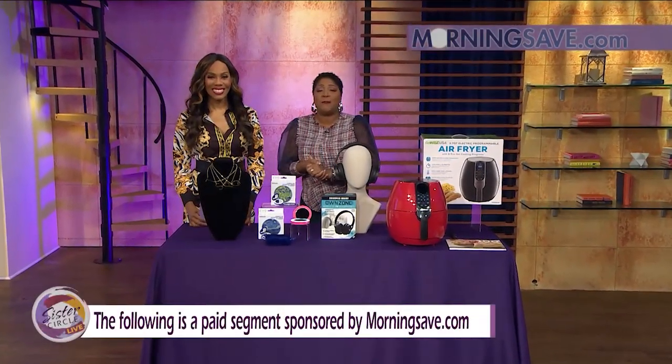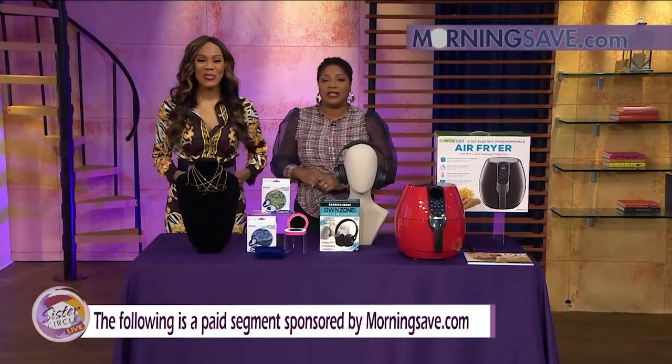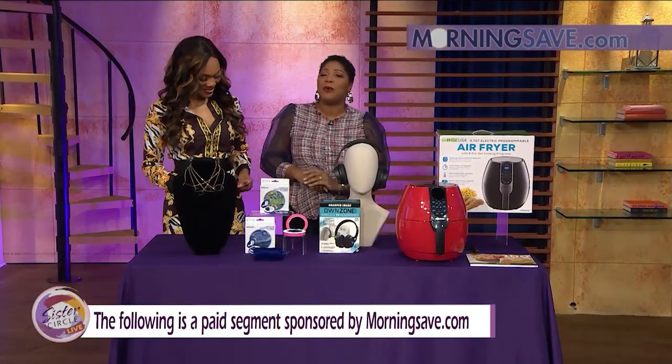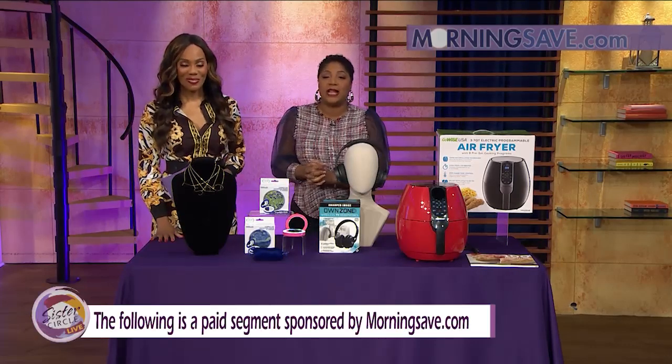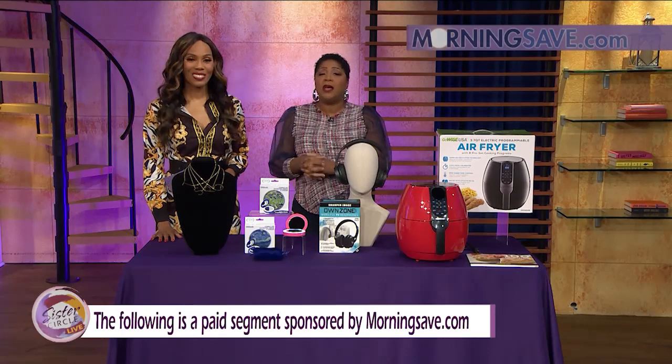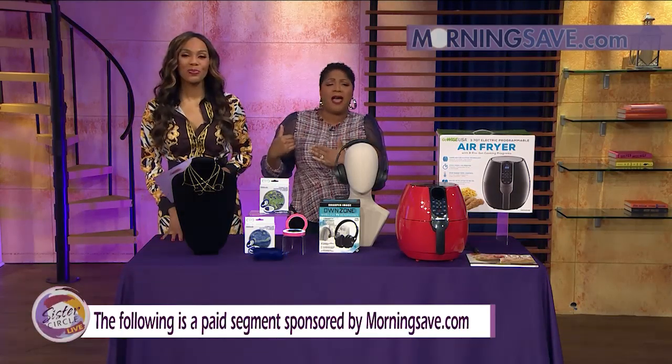Welcome back to Sister Circle Live. It's my favorite part of the day — saving money. We are so excited for this. It's time once again for our Sister Circle Savings, brought to us by MorningSave.com. We have incredible deals on the latest in accessories, tech, and home deals. Y'all know I love amazing jewelry, so let's get right into the first item.